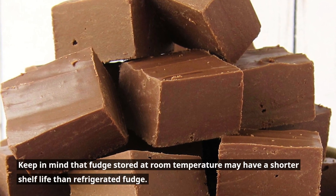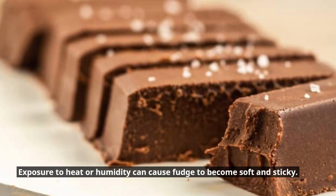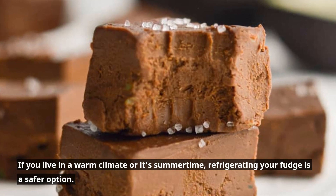Keep in mind that fudge stored at room temperature may have a shorter shelf life than refrigerated fudge. Exposure to heat or humidity can cause fudge to become soft and sticky. If you live in a warm climate or it's summertime, refrigerating your fudge is a safer option.